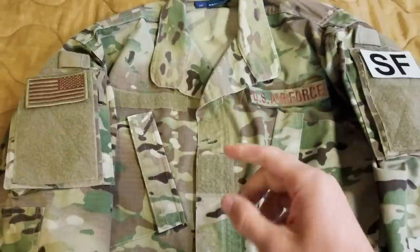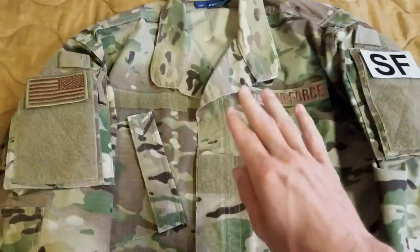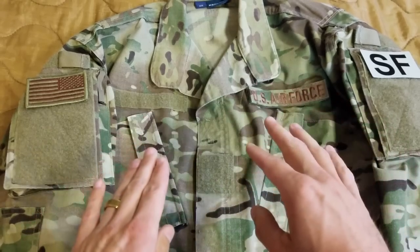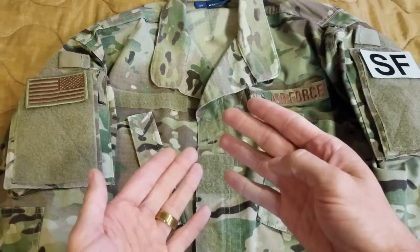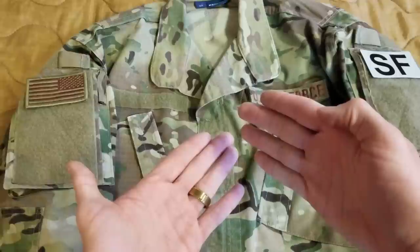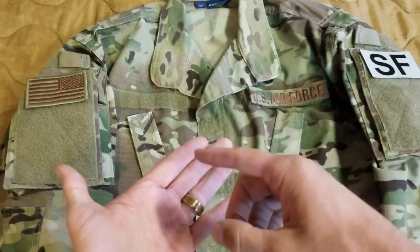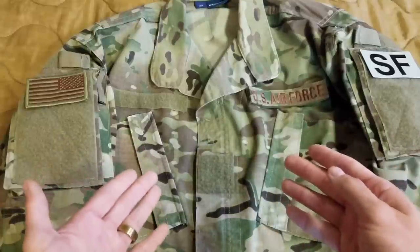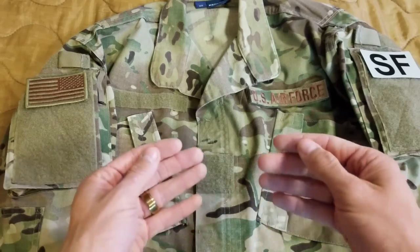Alright, what's up guys? I'm going to do a quick active duty deployed everyday carry loadout. Specifically, what I'm going to be talking about is just EDC in my pockets. This is video one of probably three or four. I'm going to keep moving up on the steps through EDC to my first line gear, second, third, and then mission specific. This is currently deployed and I'm just going to talk about pretty much everything I carry every day on me.